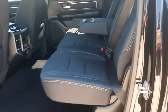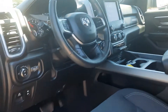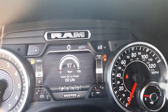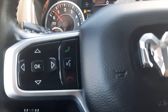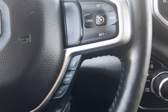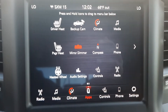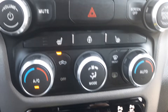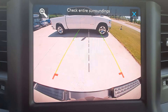Back seats are in great shape. It does have the Ram bins. Front seats look good. It's right at 55,700 miles. Menu controls, cruise control, four-wheel drive options, center stack. It's got heated front seats, heated steering wheel, and backup camera.